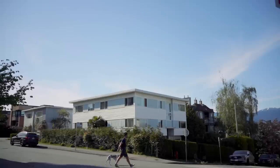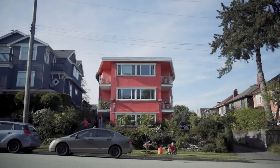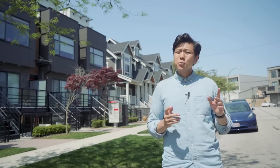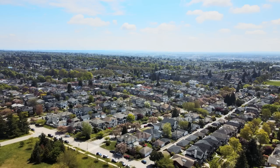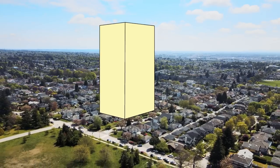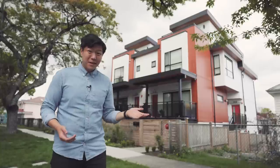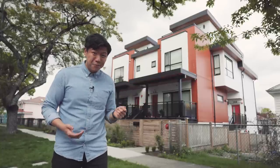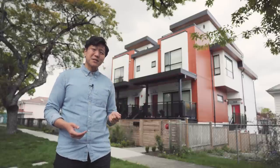In areas like Kitsilano, Strathcona, and Mt. Pleasant, townhouses, multiplexes, and small apartments are already quite common. So when it comes to building new housing, the missing middle hits a sweet spot. It adds more housing, but not so much on one site as to trigger a bunch of other impacts on infrastructure and services. It can be done incrementally on individual lots, and because of that, it can be built with less red tape and without the need to evaluate every new building on a case-by-case basis.